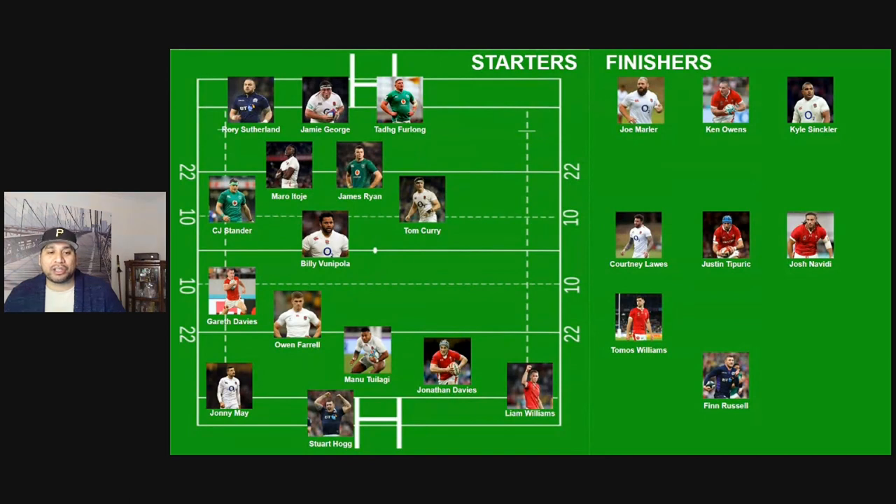Manu Tuilagi obviously has to make the centers. I've moved him to 12 and put Jonathan Davies outside him at 13, namely because I like the option of using Manu Tuilagi at the crash ball at 12 to try and draw the defense in. We know the rush defense is very, very good for the Springboks — in particular on 10 and down the 13 channel. Manu Tuilagi will give an additional option there to draw the defense in so that we get some space out on the wings. Jonathan Davies for me is one of the best distributors and decision makers in the game. His ability to get the ball out to the wings and choose the right option in attack and defense is world-class. That's why I've got him outside Tuilagi at 13.